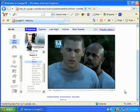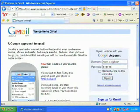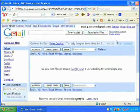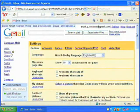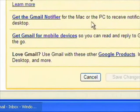So how to sign up? First, you'll need to be a Gmail subscriber. Log in to your address, go into the Settings tab, then to the General tab within that. At the very bottom, you should see 'Love Gmail' in bold, with a link directing you to other Google products.